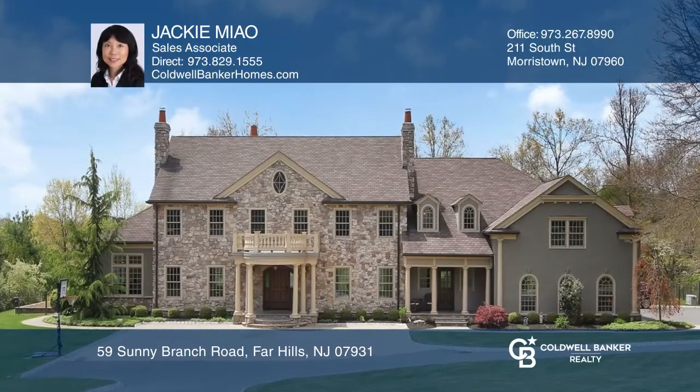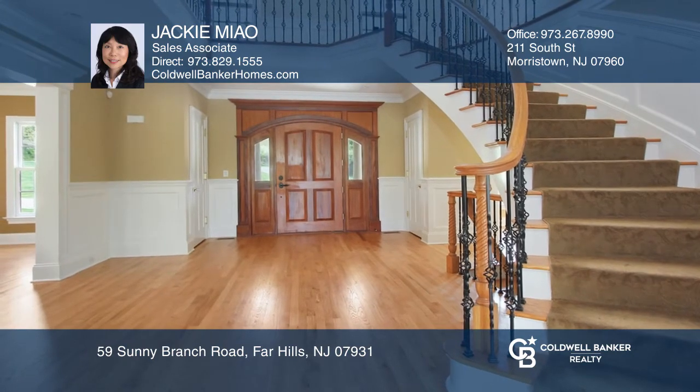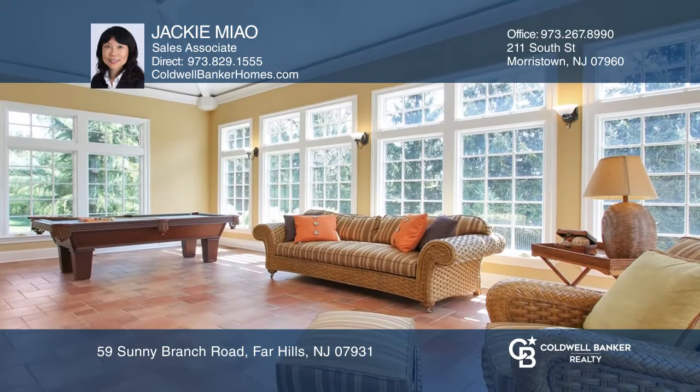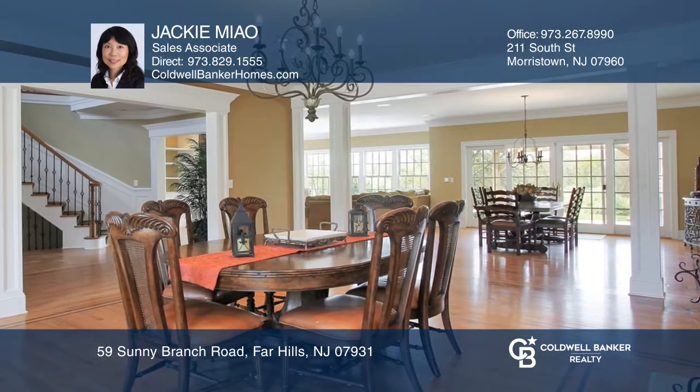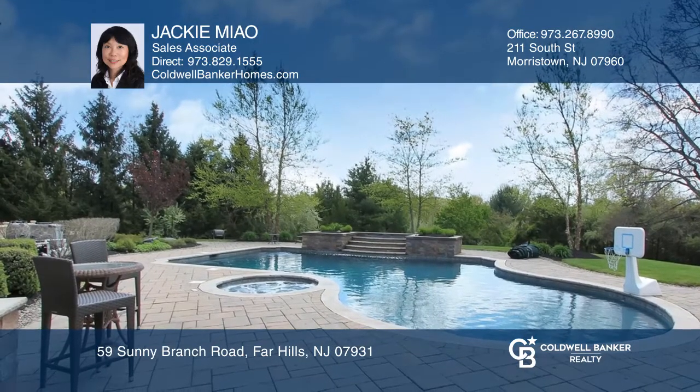This custom-built five-bedroom, six and one half bath colonial is situated on 5.29 private acres with 8,140 square feet of living space. Windows flood each room with sunlight and provide scenic views of the rear yard, patio and heated pool, spa and waterfall.